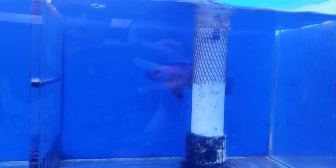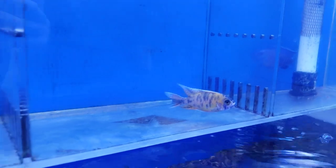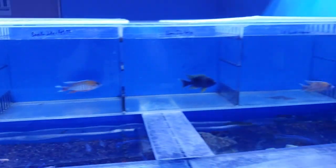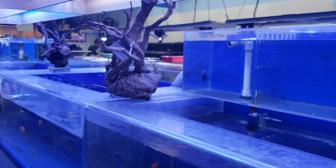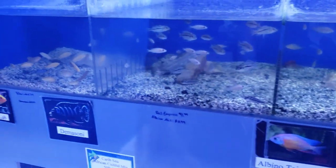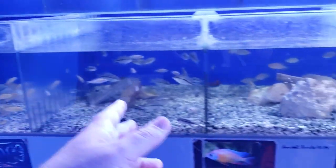Lemon jake cichlids — the colors are probably washed out because of the blue lighting, but it's an interesting setup. Looks like they've got pumps running air across rows of cichlids. The wood here is different than what we see on our coast. Yellow labs, gemasoni...